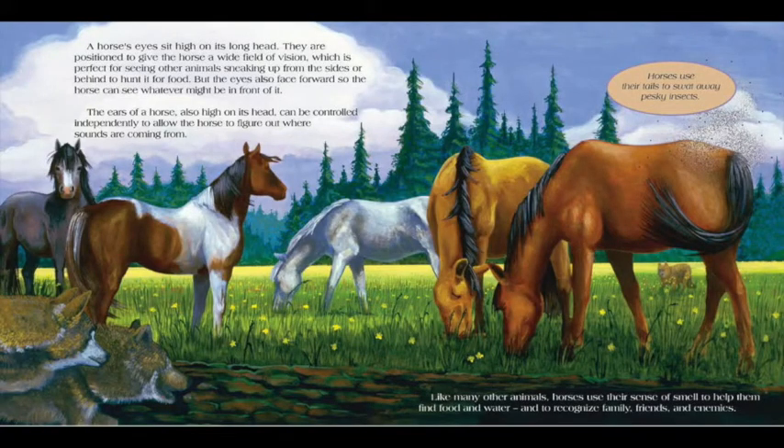A horse's eyes sit high on its long head. They are positioned to give the horse a wide field of vision, which is perfect for seeing other animals sneaking up from the sides or behind to hunt it for food. But the eyes also face forward so the horse can see whatever might be in front of it. The ears of a horse, also high on its head, can be controlled independently to allow the horse to figure out where sounds are coming from.